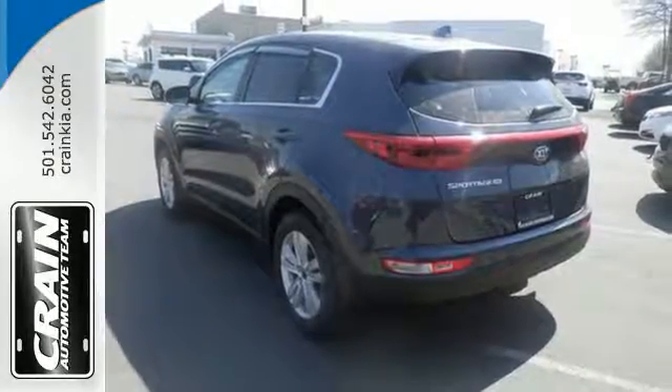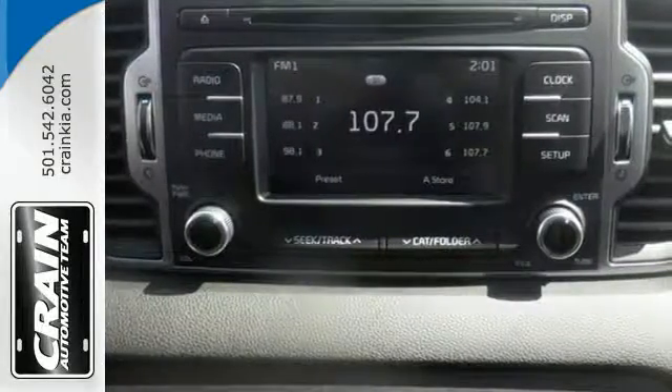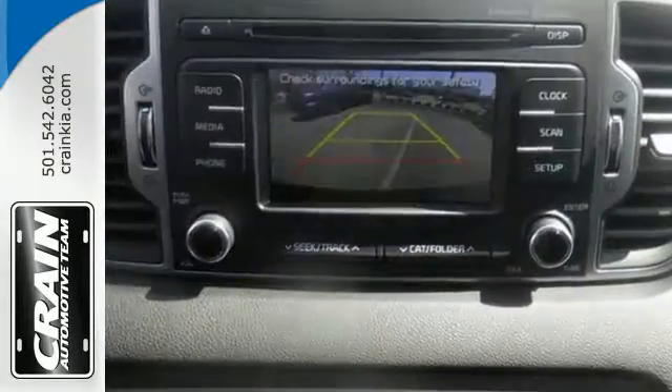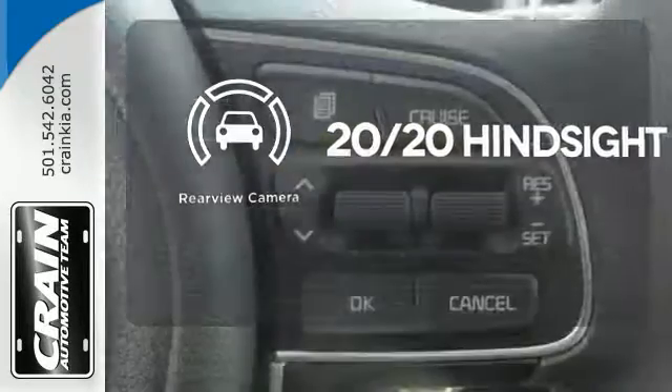This Sportage has many safety features too. It includes downhill brake control, tire pressure monitoring system, and vehicle stability management. See objects previously out of sight with a rear-view camera.